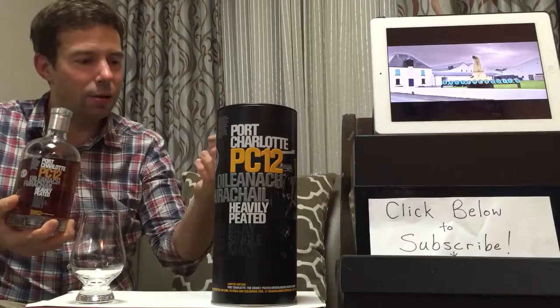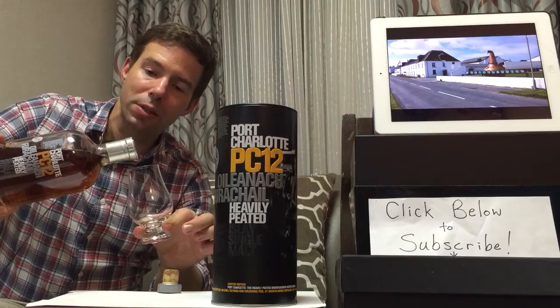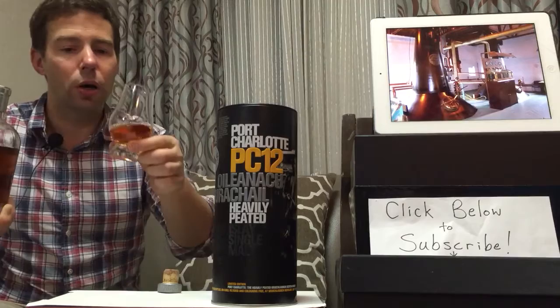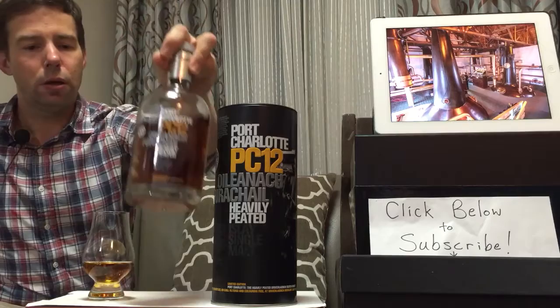It has a nice tight cork, interesting color, and a beautifully designed bottle. Bruichladdich is now a subsidiary — it's owned by the Rémy Cointreau company, the makers of Cointreau liqueur, among other things.